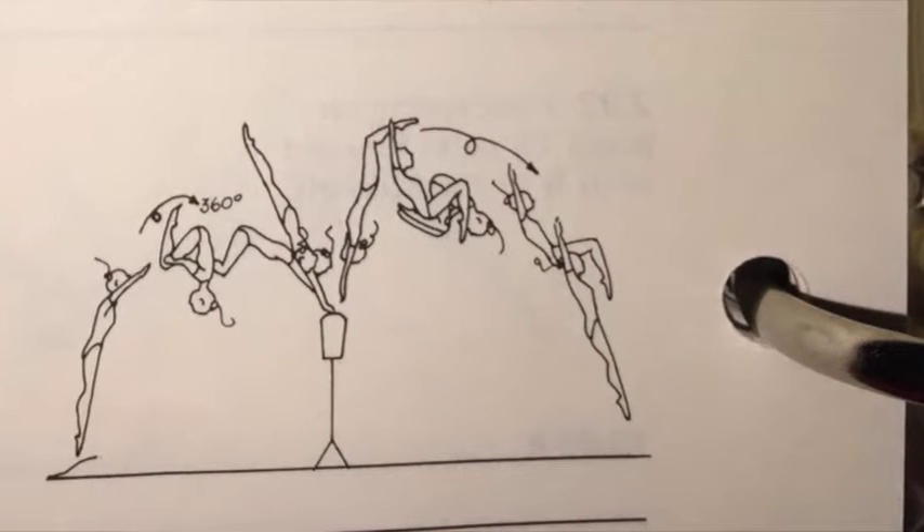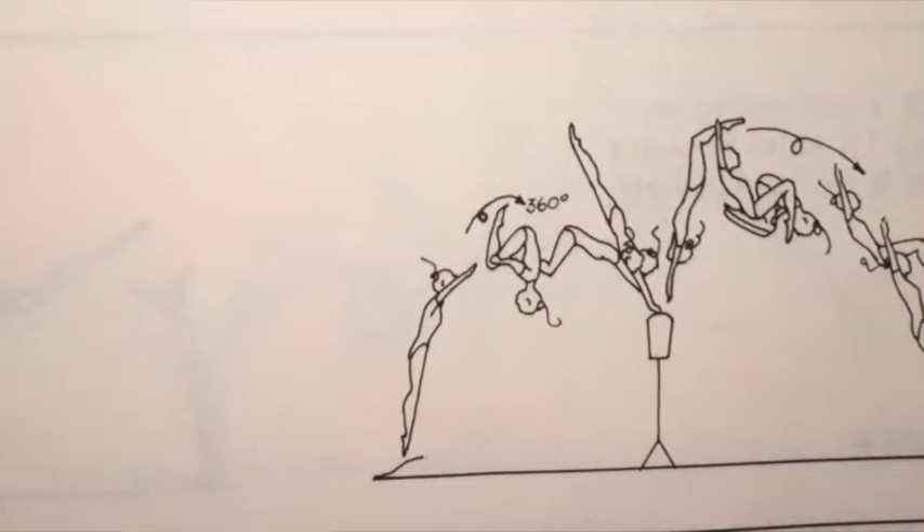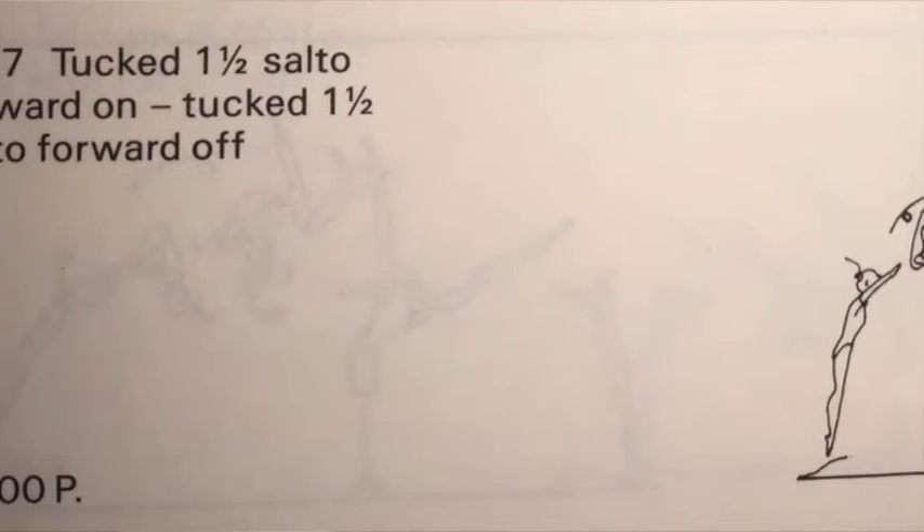Vaulting was much easier by today's standards. For example, a Yurchenko full was a 10.0 vault, a front handspring front pike was also a 10.0 vault, as was a front tuck with a half twist. The Yurchenko full and the front handspring front tucks and pikes with half twists probably capture about 98% of the vaults you would have seen during this era. There is one very interesting vault I found in the code of points that was since eliminated — an odd vault involving a front tuck onto the springboard.